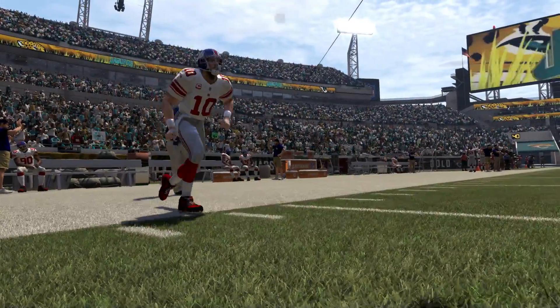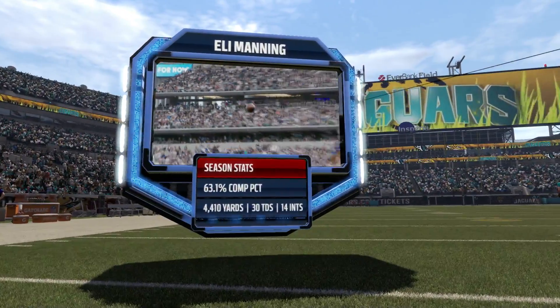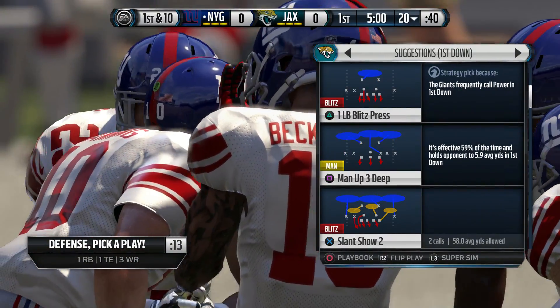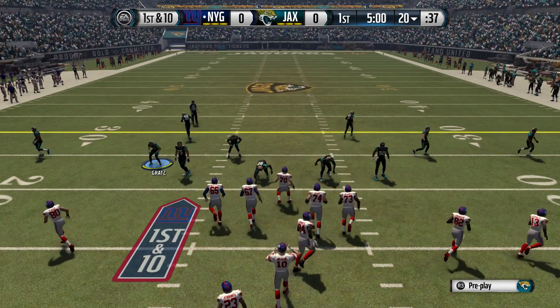He was the first pick taken in the 2004 draft out of Ole Miss, quarterback Eli Manning. Well, once again, Eli Manning takes the field. This guy has never missed a step in his NFL career. Knows how to avoid trouble, doesn't take the big hits. And you give this guy time, he'll get it done.